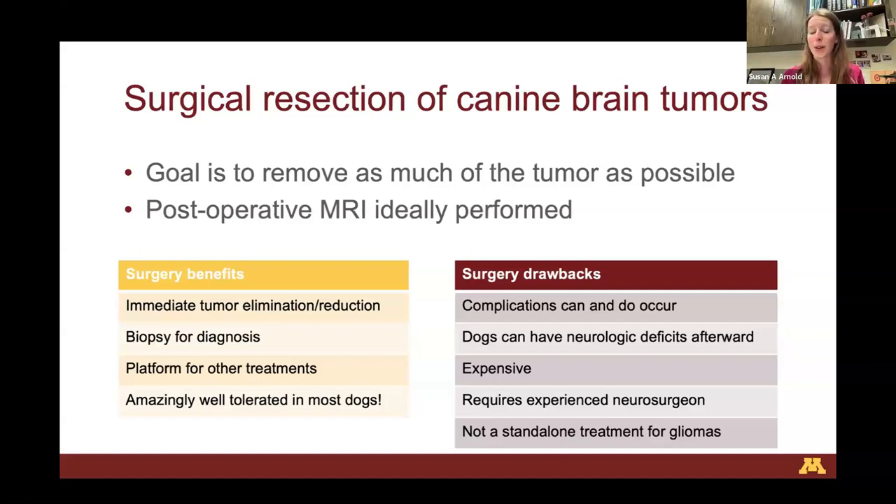Dogs do amazingly well after brain surgery. I want to give a nod to Dr. Liz Pluhar, who among a handful of other surgeons in the country has really pioneered how we do brain surgery in dogs — establishing protocol here in a way that was unprecedented before her extensive dedication. Her work has made brain surgery an established and well-understood procedure for these patients. The drawbacks of surgery include that complications can and do occur — neurologic deficits after surgery that may be temporary or permanent, significant cost, and the requirement for an experienced neurosurgeon.